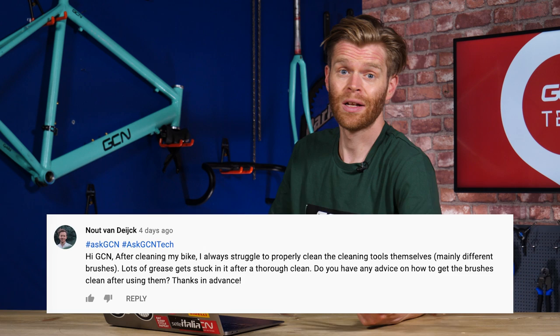Next question is from Nout Van Dijk, who struggles to clean his bike cleaning tools after cleaning his bike. Paintbrush cleaner is something you can use — it usually contains solvents that strip away dirt and grime. Or just use a bit of your bike cleaner or degreaser on the brushes themselves after you've finished. You're right to take care of your brushes — they will last longer.